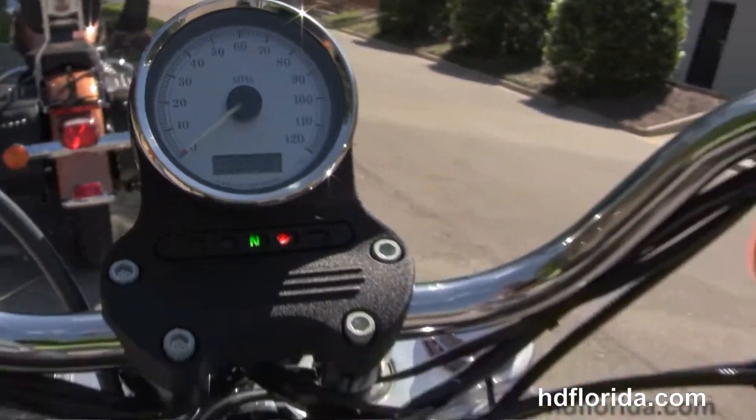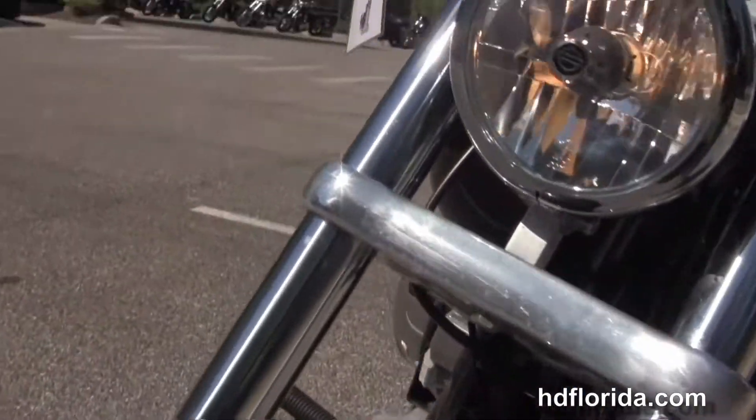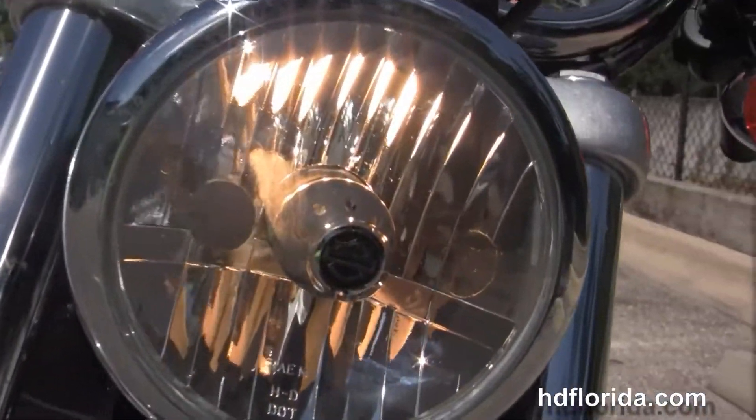It's in vivid black, great condition, great shape, only has 4,281 miles on it, in stock and ready for immediate delivery for you to get underneath your butt today.